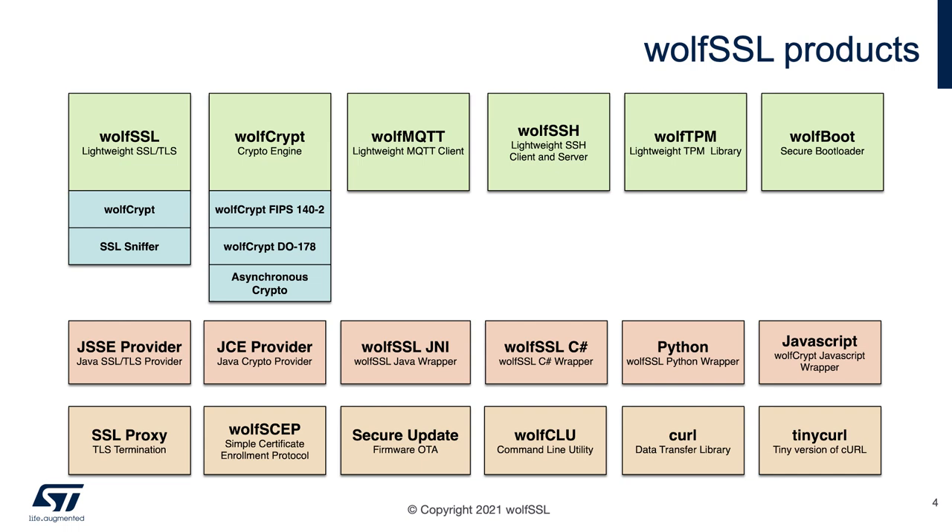WolfBoot can also support measured boot when used in conjunction with Wolf TPM. We also have wrappers for Java, C#, and Python, and some other tools like command line utilities. We also have a TLS 1.3 sniffer which supports a key manager. And there's also an intrusion detection and prevention system called Wolf Sentry that's being released.